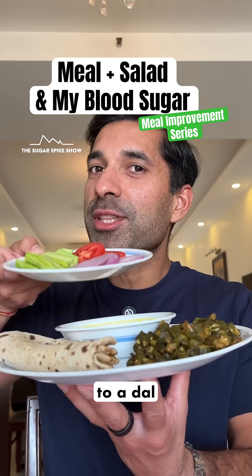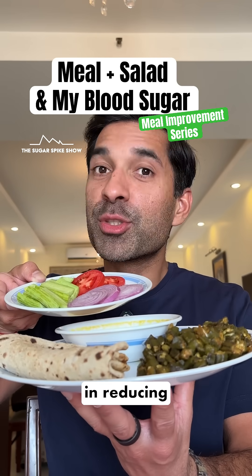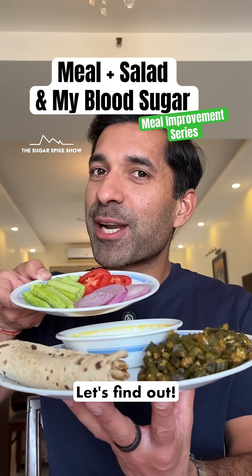Do you know if adding a salad to a dal roti sabzi meal helps in reducing the glucose spike? Let's find out.